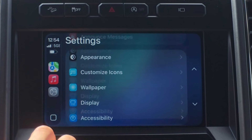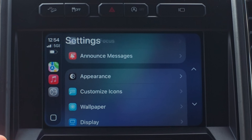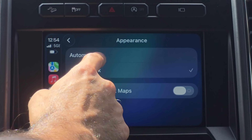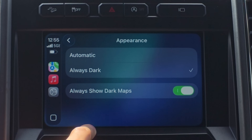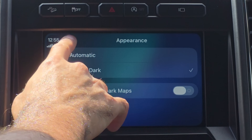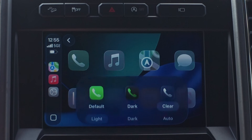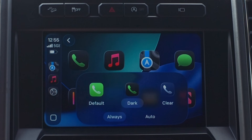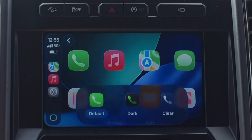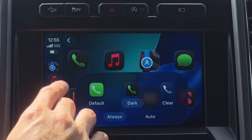In the Settings tab, you can switch between dark and light mode by tapping Appearance and selecting Automatic or Always Dark. You can also set maps to always use dark mode. Thanks to iOS 26, you now have liquid glass icons and can switch them between dark mode, auto, or the new updated liquid glass design on Apple CarPlay.